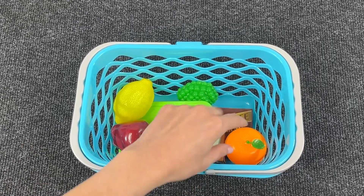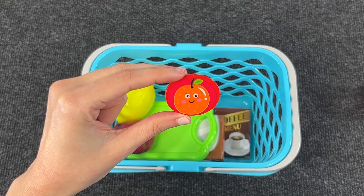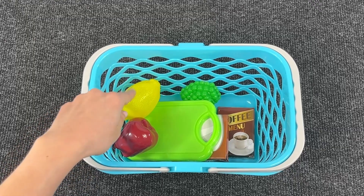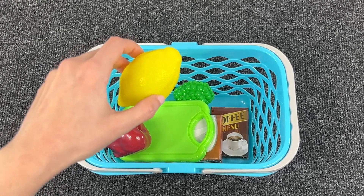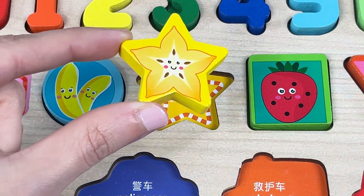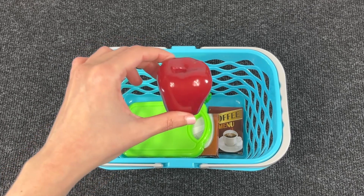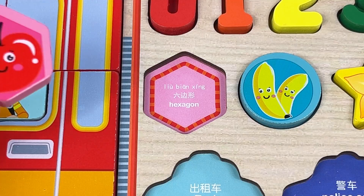Let's take this one. It's an orange! And we have another shape — it's an oval! Let's put it in the right place. Next is the lemon. Oh, we have another shape — it's a star! What do we have here? We have an apple! We have another shape — it's a hexagon!